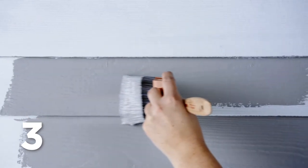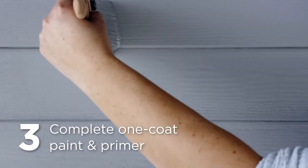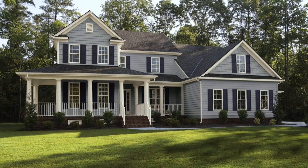And three, it's a complete one-coat paint and primer, allowing you to easily accentuate and protect the beauty of your exterior.